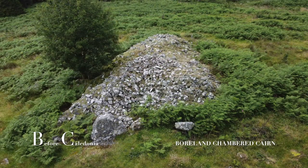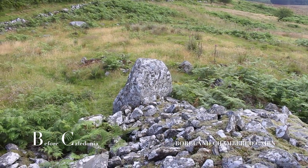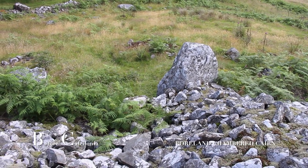The cairn is around two metres tall by roughly 25 metres long. By 1882 the destruction of the cairn had stopped. A small urn was found at the east end which had been burnt jet black.